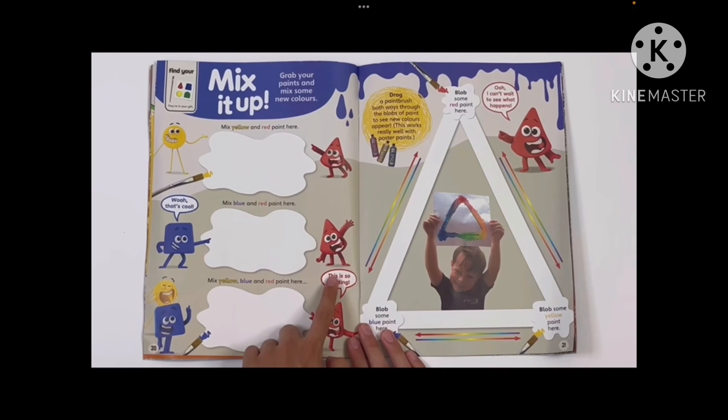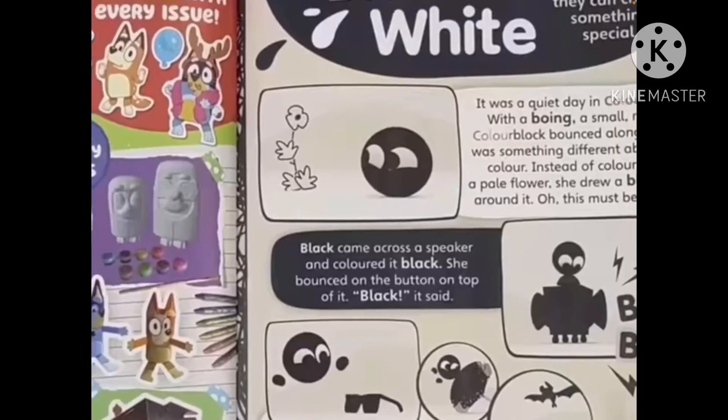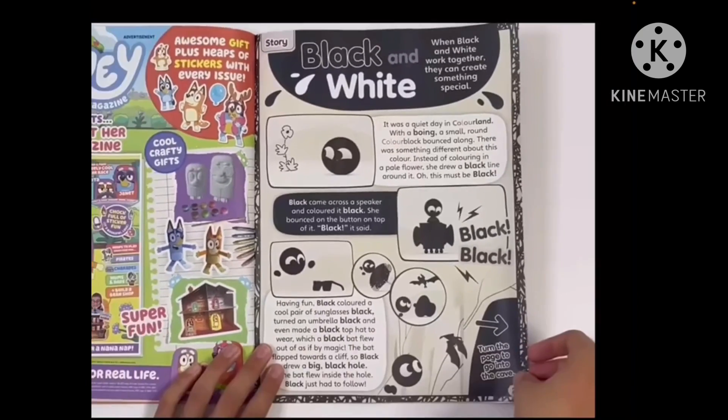Here you can mix yellow and red to make orange, purple, and brown. Then there's the black and white section.